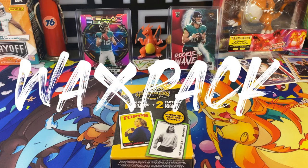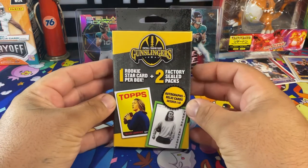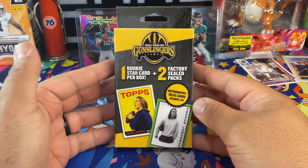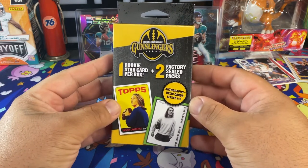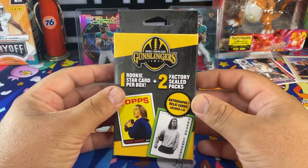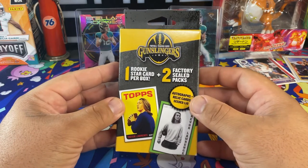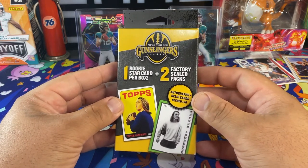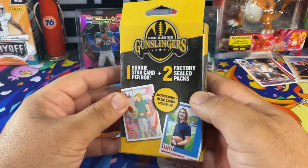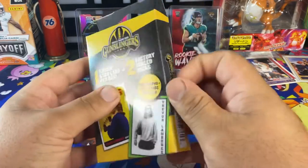Wax Pack Magic here with a little special opening. I just picked up this bad boy — first time seeing it — from Walgreens, about $9.99. We got Trevor Lawrence on the box for Gunslingers: one rookie card per box, plus two factory sealed packs. Auto and rally cards seeded one out of ten. I like that one right there — cool to get that Trevor Lawrence, that's why I got the box.